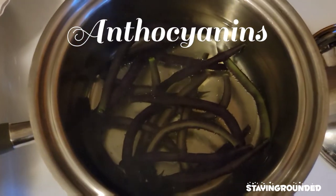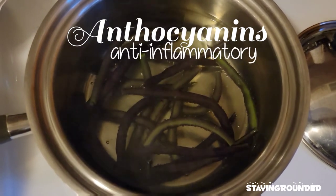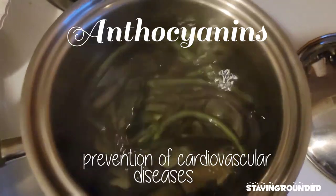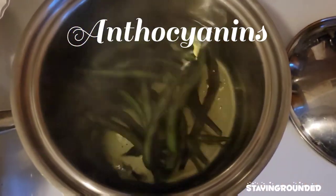Anthocyanins are in the flavonoid subgroup and possess anti-diabetic, anti-cancer, anti-inflammatory, antimicrobial, and anti-obesity effects, as well as prevention of cardiovascular diseases (CVDs). Therefore, anthocyanins extracted from edible plants are potential pharmaceutical ingredients.